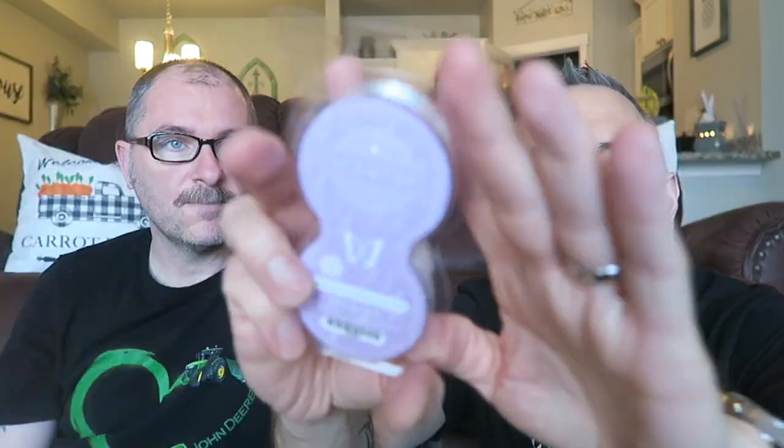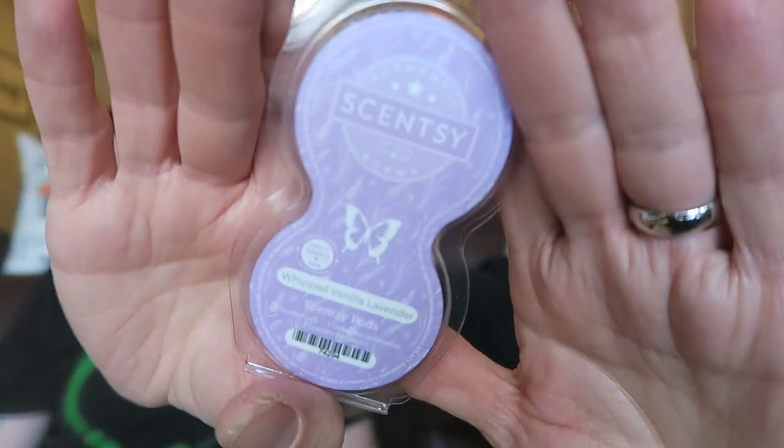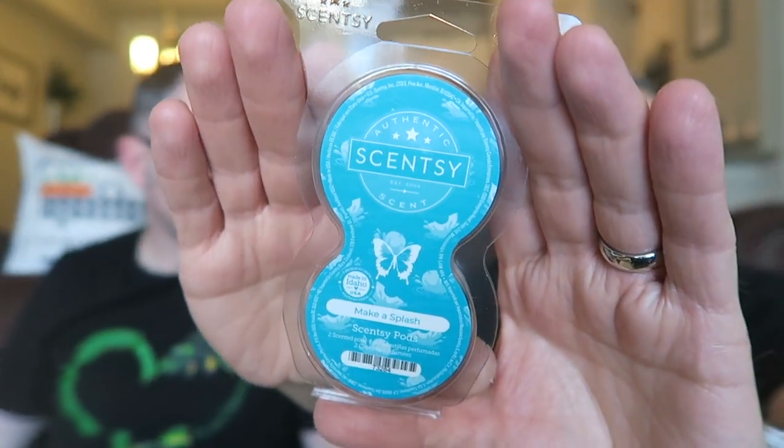Then we have peanut. I'm not gonna smell these because some of these are in the wax that I want to talk about later. We have whipped vanilla lavender as well, which is new — it came out with the Mother's Day stuff. We got that in the wax bar too, so we'll talk about it when we get the wax bar, smell it, and let you know how it is. A lot of these that we got in the pods we also got in wax bars. We got make a splash.